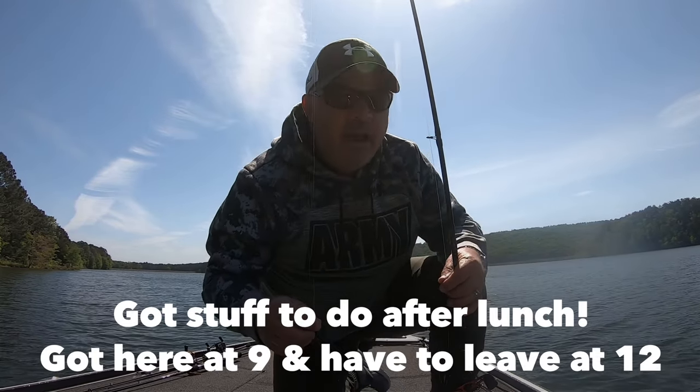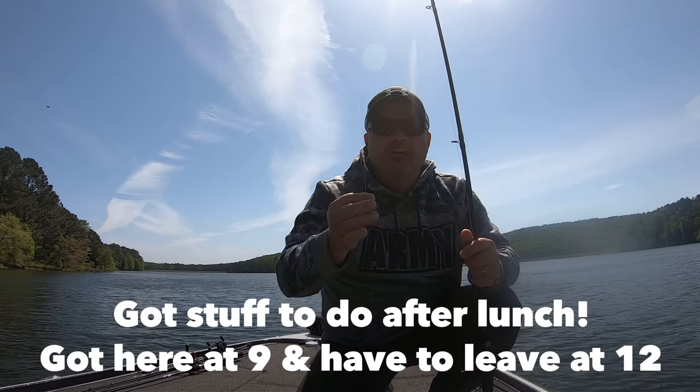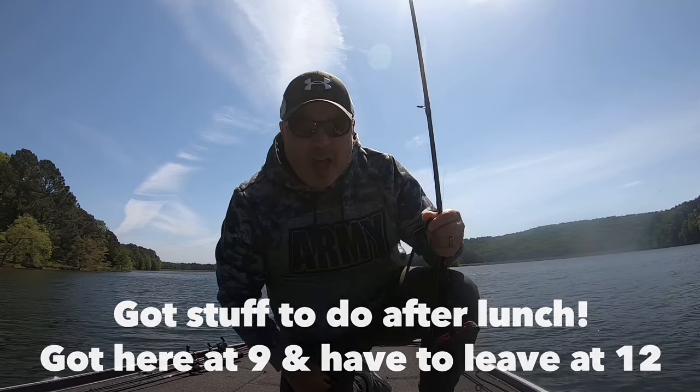We don't care. Thanks for riding along today. Get your butt up off the couch, get out of the house, go do something — go fish! See y'all on the flip side.